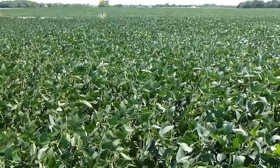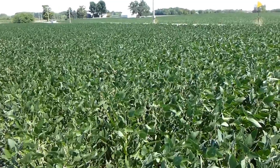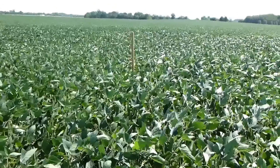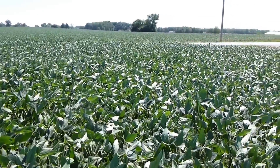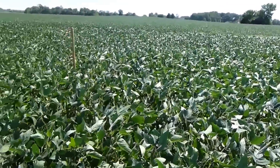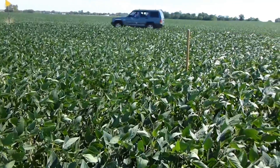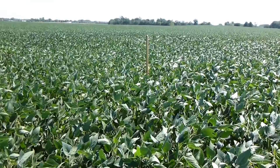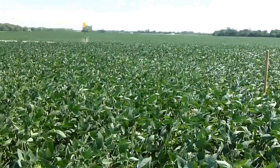What we're finding here, and you're going to see some data to back this up shortly, is that where we had cover crops in 2010 — sprayed out in 2011 — and then cover crops again in 2011 sprayed out in 2012, we're seeing a significant increase in the size or height of the soybeans where we've had cover crops two years in a row. In fact, about a 25% increase in height compared to the rest of the field.